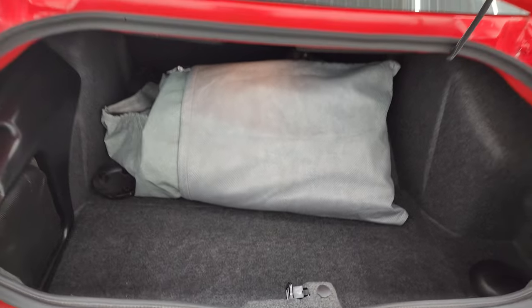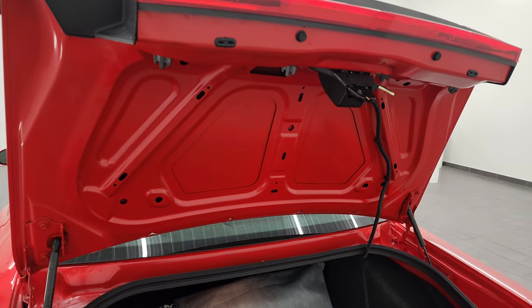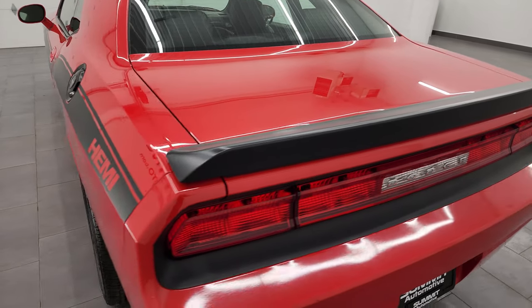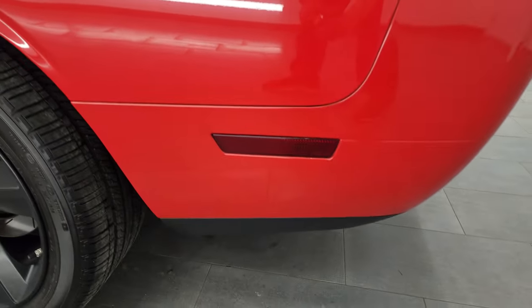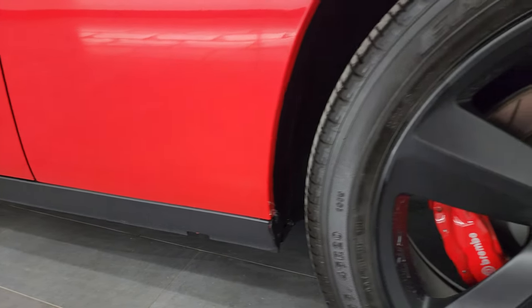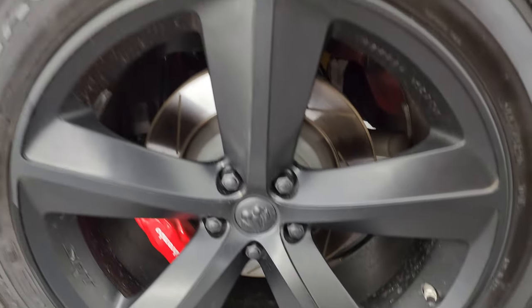Very nice and clean. You can see the shocks are doing a great job holding that trunk lid up — always something you want to look at on these Challengers, especially of this vintage. A lot of times those shocks will go out, but these are still in really nice shape. As you go down the driver's side, it's just as clean as the passenger's side. No major dents or dings on the rear quarter, and this back wheel is just as nice as the rest.